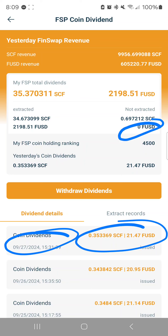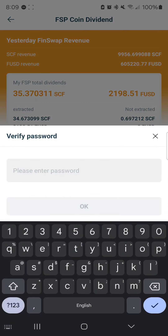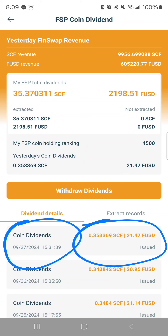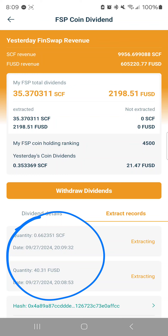After confirming, it is withdrawn and you see it on today's date. My FUSD is now down to zero. I can click withdraw dividends again, select SCF, click confirm, type in my password, click OK, and it's done. If I refresh — I was on the wrong page — that page just shows how much was issued today. If I click on extract records, that's where it shows you what you're currently extracting, which coincides with the current time.